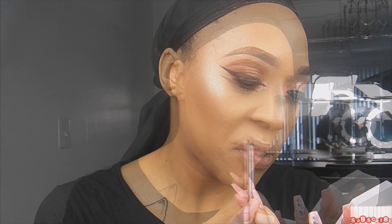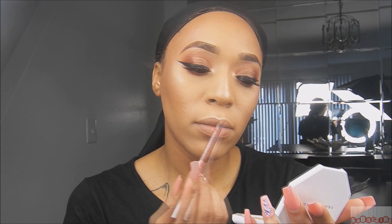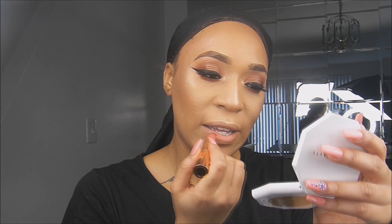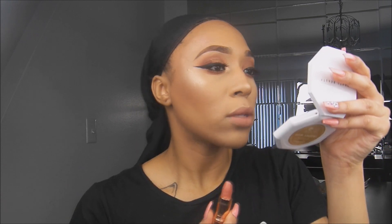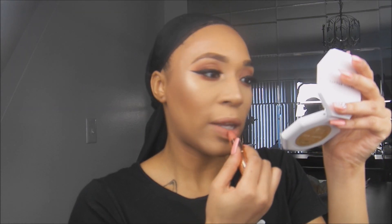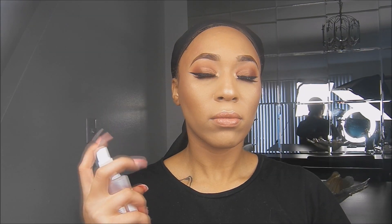And then finally I'm going to apply a liner — this is Nighthawk by Urban Decay. For my lipstick on top, I'm going to use Charlotte Tilbury — I forgot the color name but I'll have it listed below. After this I'm just going to set my makeup with a little bit of Mario Badescu setting spray, and then that is going to be it for this tutorial.